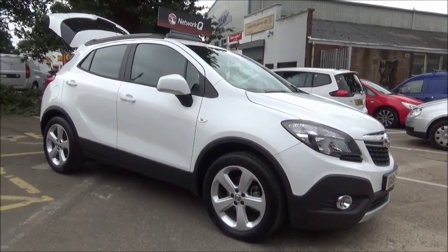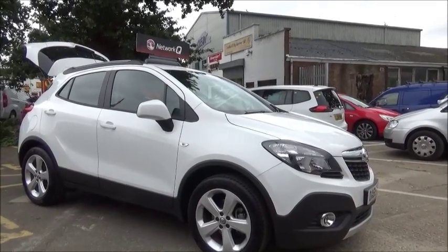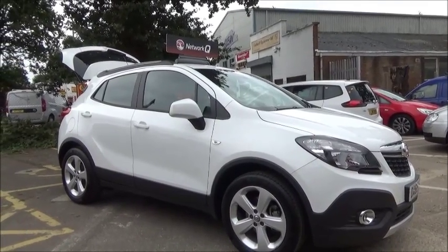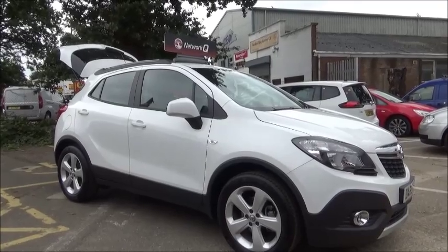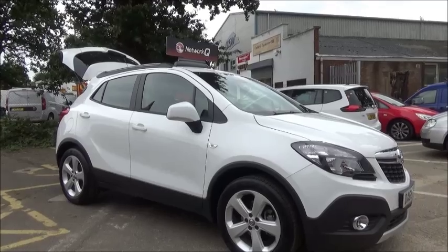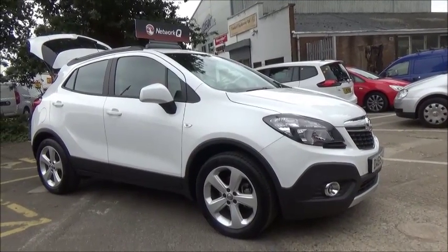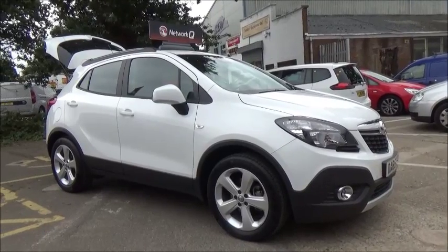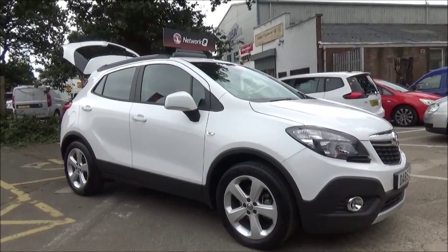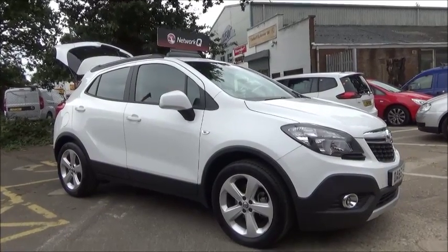This is a Network Q vehicle and benefits from the balance of the manufacturer's warranty. You can reserve this vehicle online with a £100 no-quibble deposit, or call one of our internet sales team to arrange a convenient appointment. If you are thinking of finance, we are confident we can beat any high street lender with our flexible dealer funding plans. This concludes the presentation of the Vauxhall Mokka Techline. Thank you for visiting Now Vauxhall.